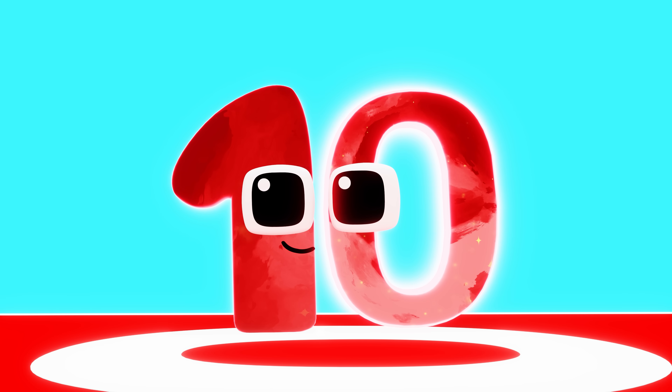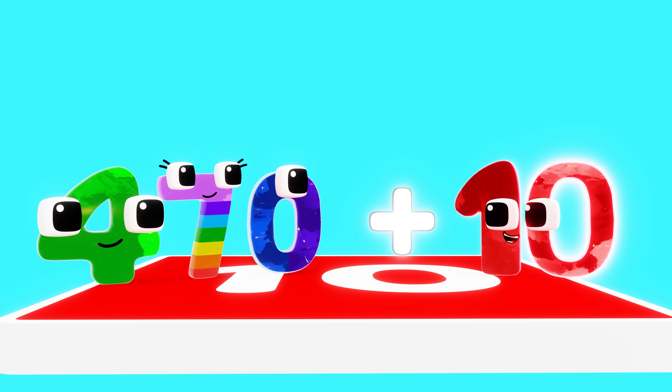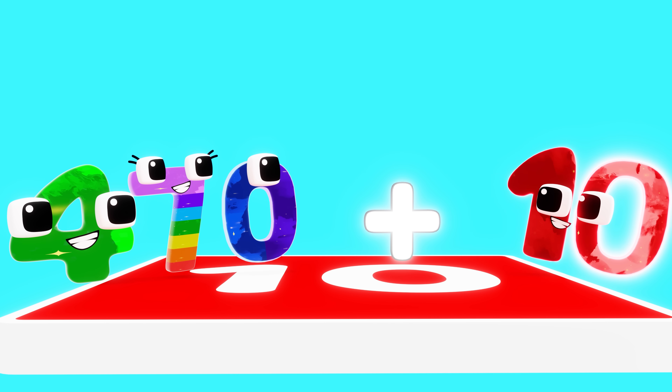Now that you've reached this point, it's time to add up! 470 plus 10 equals 480!